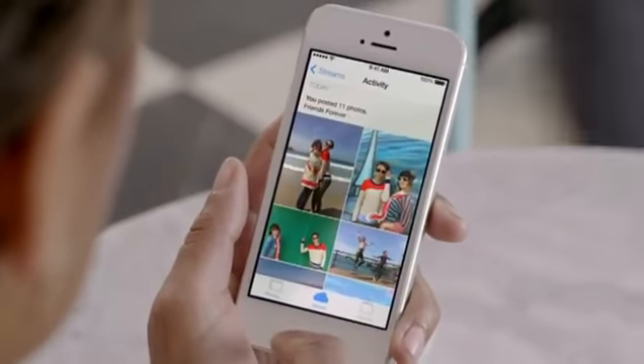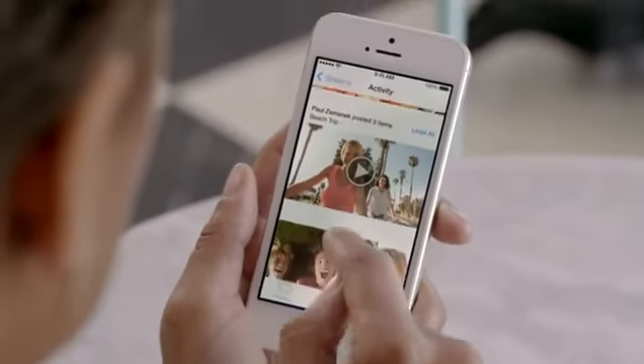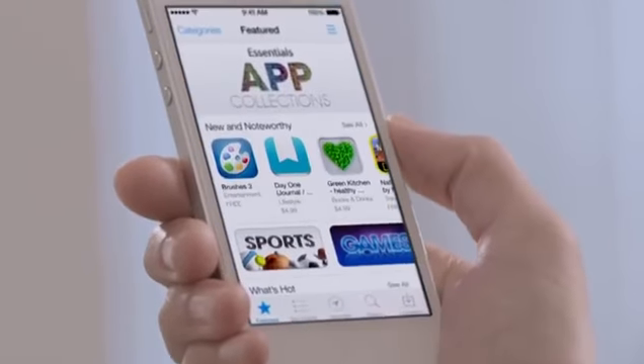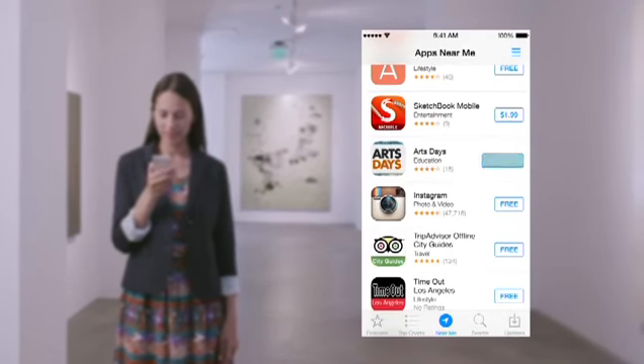With iCloud Photo Sharing, friends and family can contribute their own photos and videos to your shared albums. With over 800,000 apps, the App Store is the world's largest app marketplace. iOS 7 now features Popular Near Me, a new way to find a curated collection of apps based on your current location.